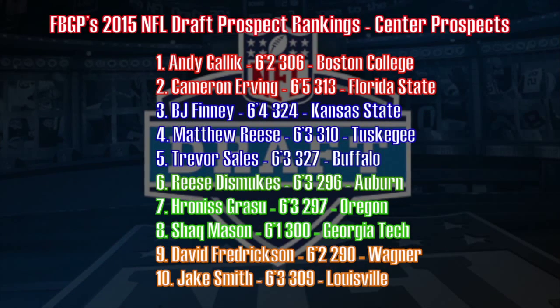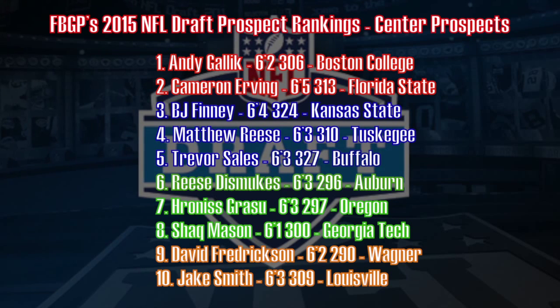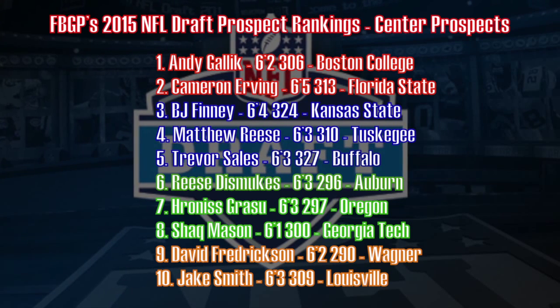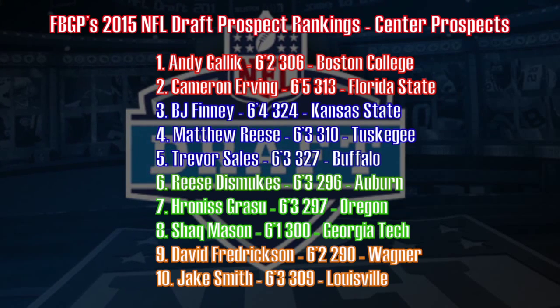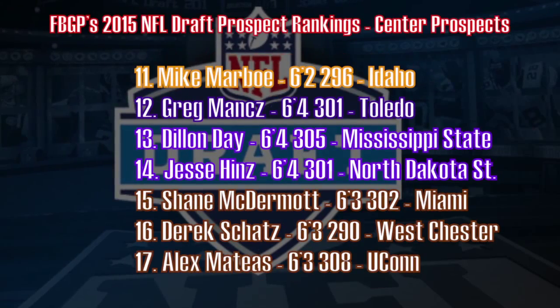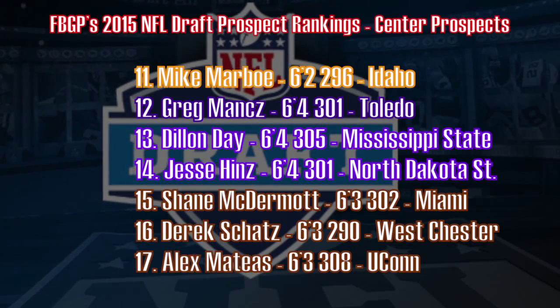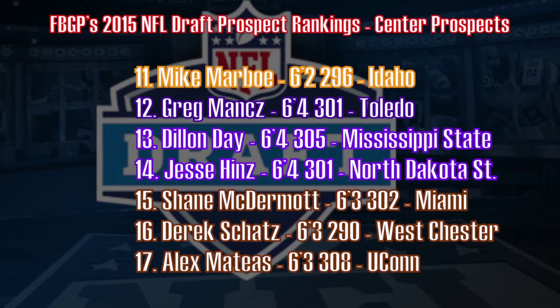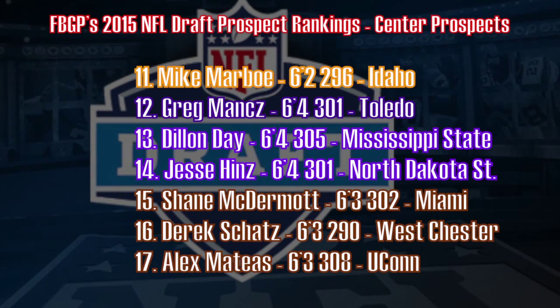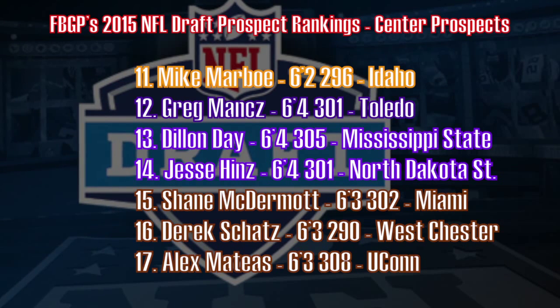So let's recap my 2015 NFL Draft prospect rankings for the center position. This is a great year for centers — last year I only graded out eight or nine guys as draftable prospects. This year we have 17, and these are color-coded by round grade with red being first round. Only two first-round center prospects: Andy Gallick out of Boston College and Cam Irving out of Florida State. There are no sixth-round graded prospects — we go from fifth to seventh — but overall, all 17 guys I wouldn't have a problem with on my offensive line.